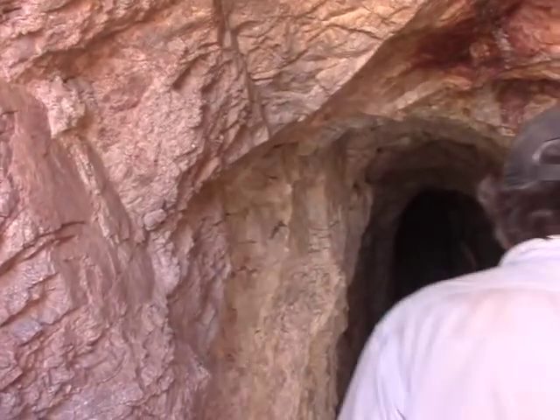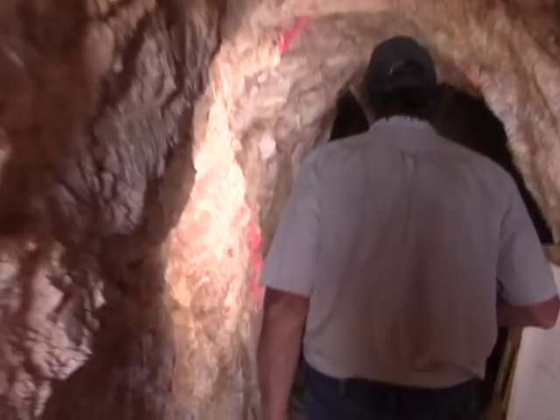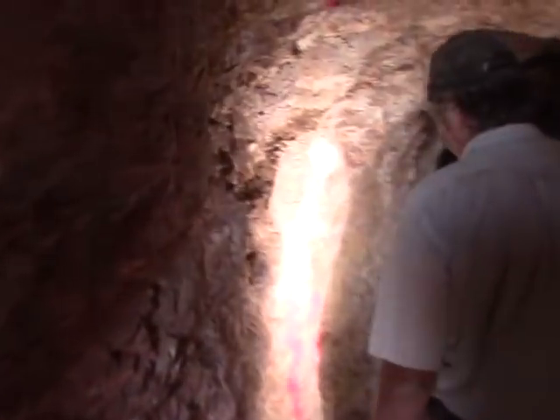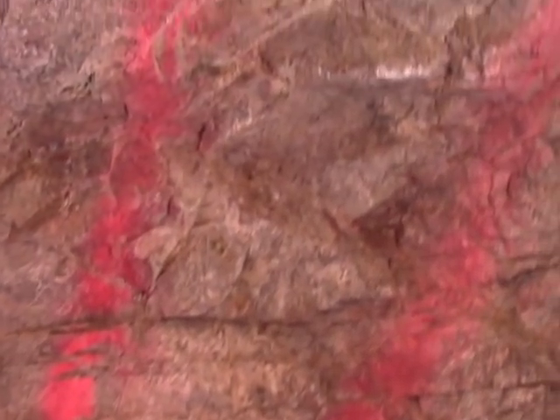We started at the portal here and started measuring in 20-foot increments. Here's the first 20 feet. We selected an area. Now this is basically the fracture zone that this is in, but there's no ore vein there. However, at this spot there is the ore vein.